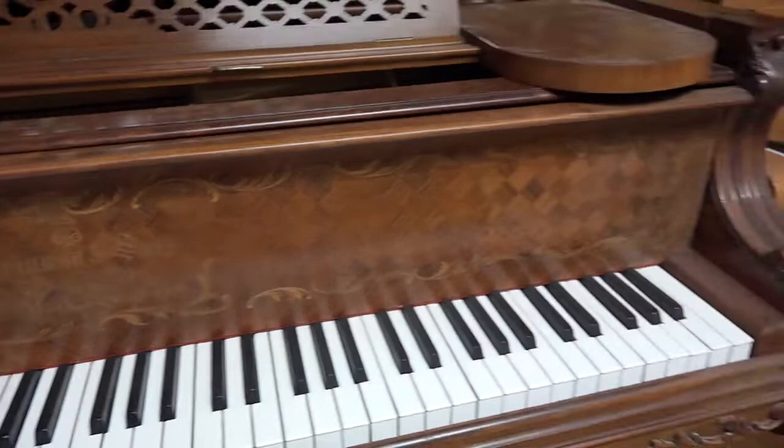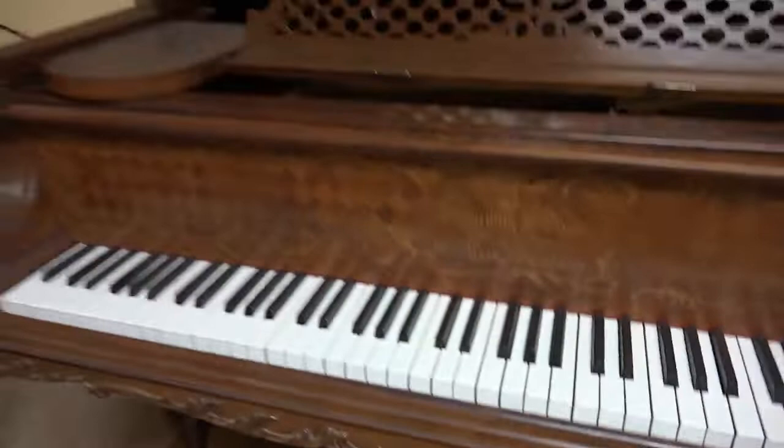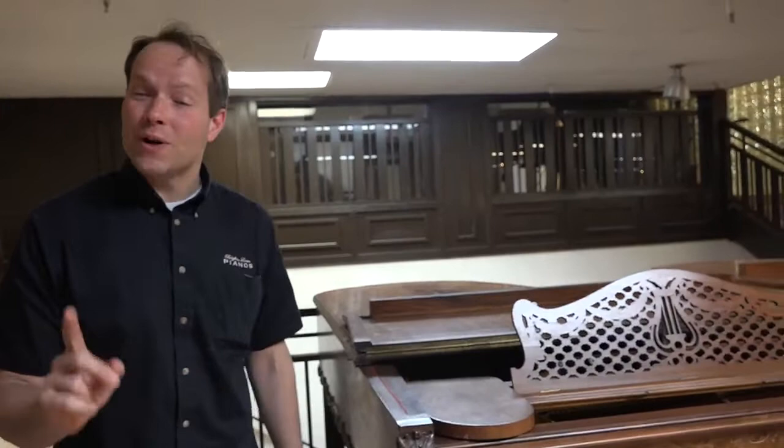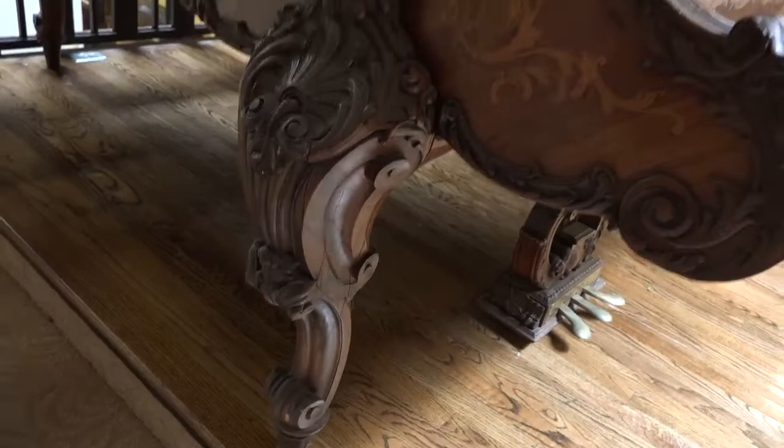There is only one other piano like it, as far as my research can tell — it's in South Africa. So this piano is essentially two of a kind. It's not unique because there's one other in South Africa, but it's extraordinarily rare.